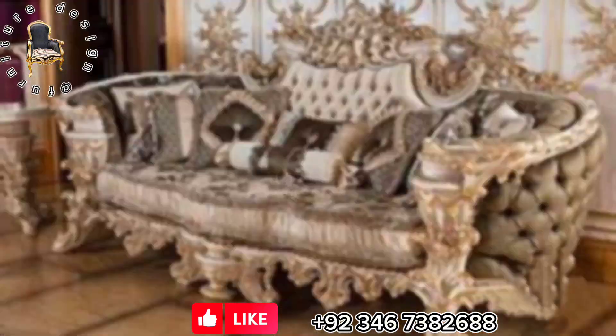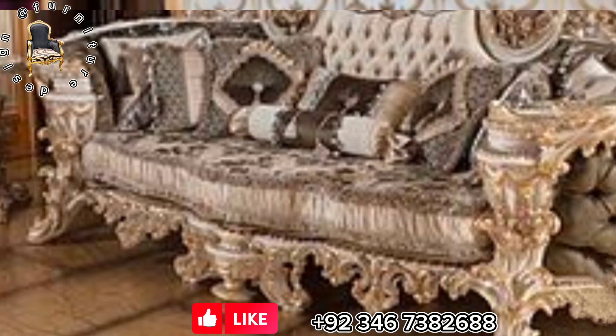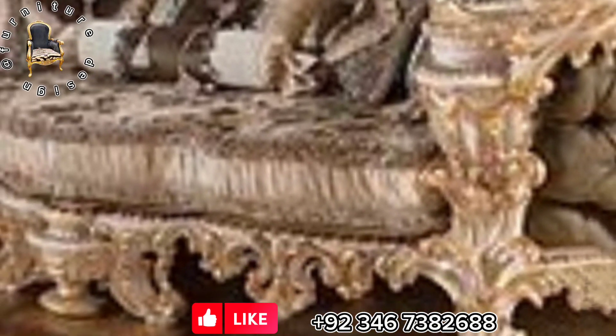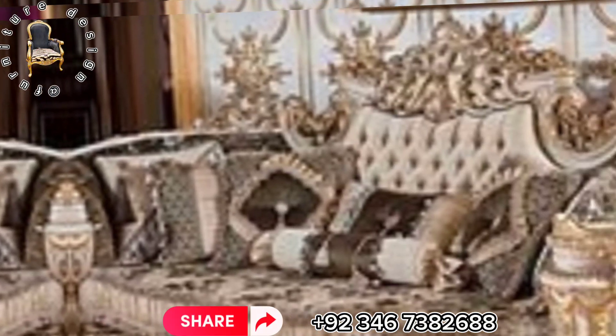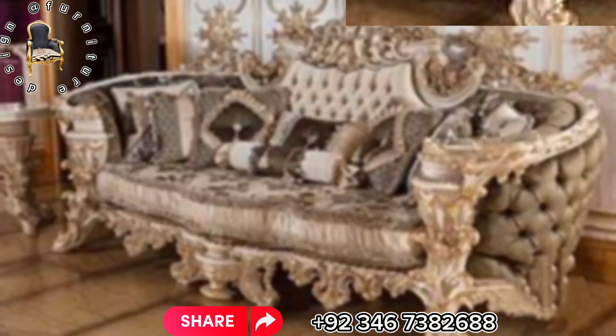Our journey begins with the opulent Haven Sofa Set, a haven of grandeur. Adorned with sumptuous fabrics and intricate detailing, it's more than a sofa — it's an embodiment of regal living. Every moment becomes extraordinary in its embrace.